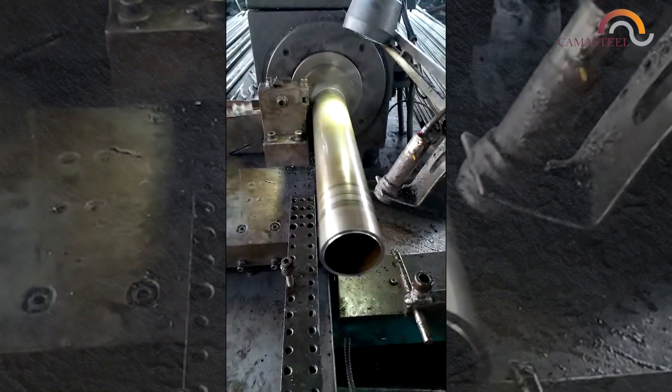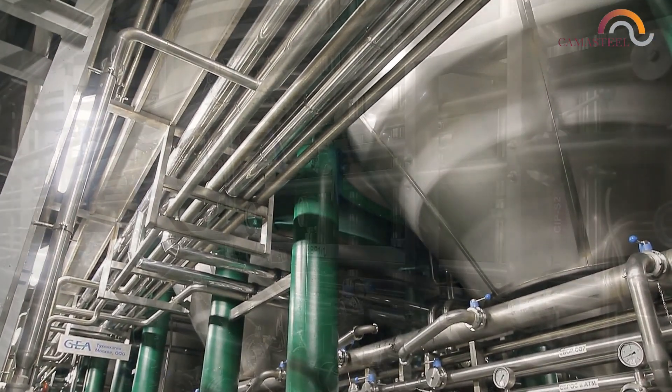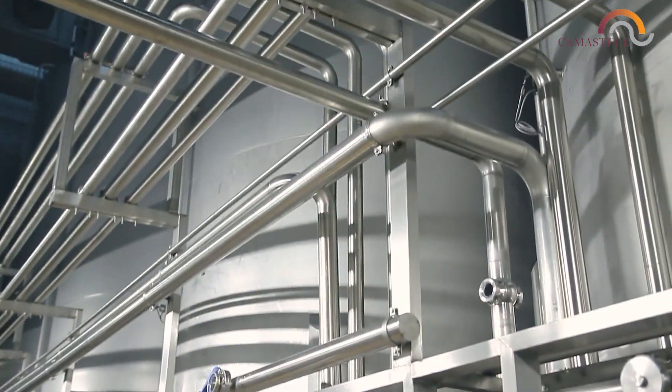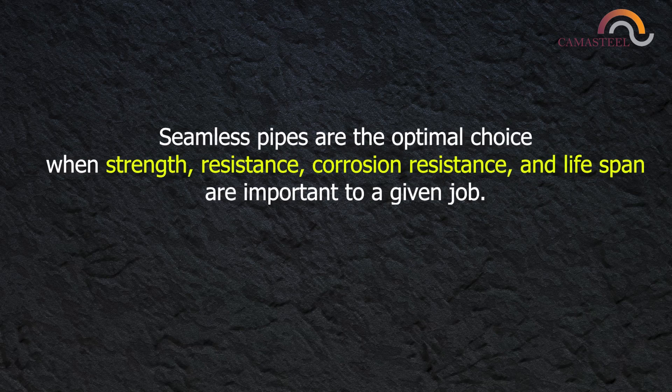Seamless pipes are usually able to operate under higher pressures and temperatures, so they are preferable in high pressure environments more than welded pipes. Seamless pipes are the optimal choice when strength, resistance, corrosion resistance, and lifespan are important to a given job.